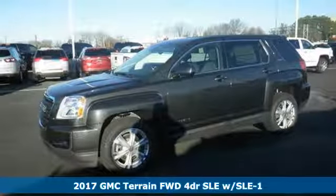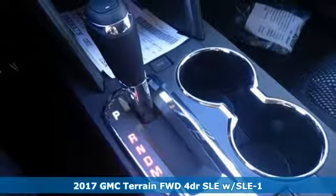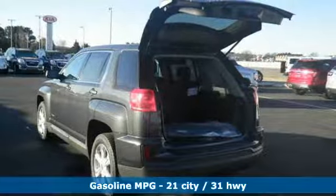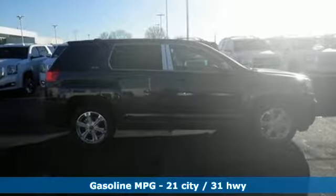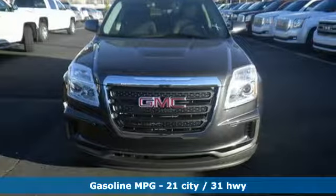It's a 2017 GMC Terrain. This crossover SUV provides your life with the flexibility it needs — with room, efficiency and safety. GMC added chrome bracketing to the Terrain's bumpers giving it a wide, bold look, and supports it with plenty of horsepower while staying fuel efficient.